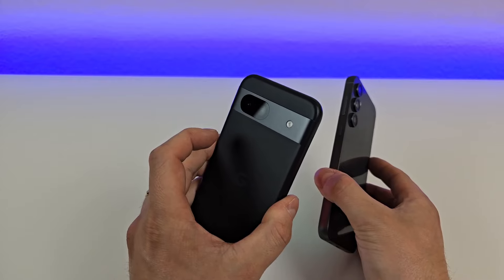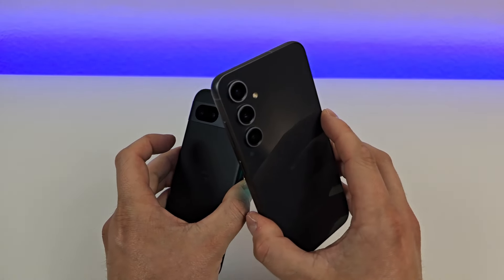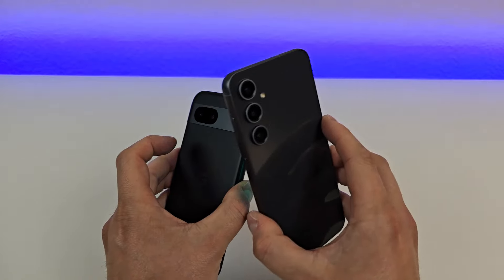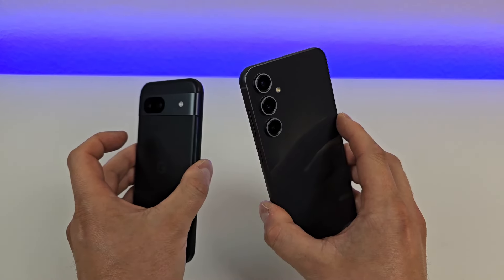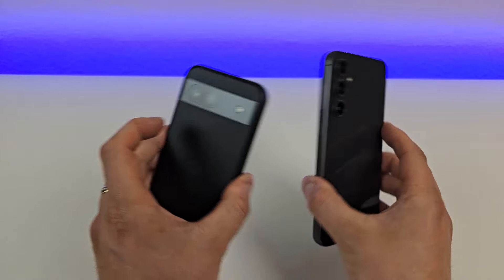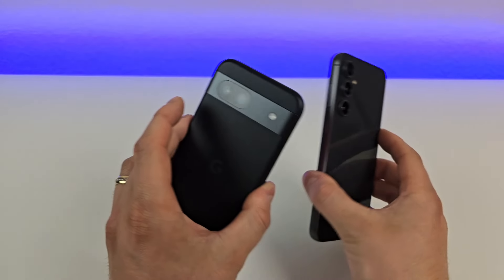When it comes to the wireless charging speeds, it is faster with the S23 FE, but keep in mind that the wireless charger you're using does have to actually be compatible with those top speeds. So if you're using a five-watt wireless charger, for example, then it's going to recharge these two phones at the same pace.